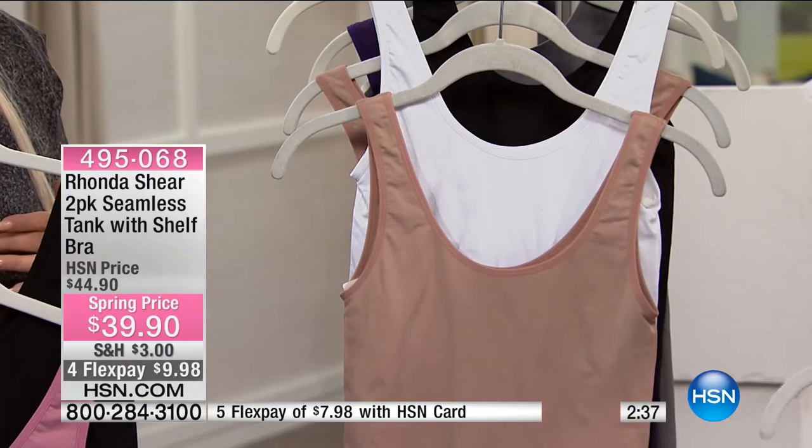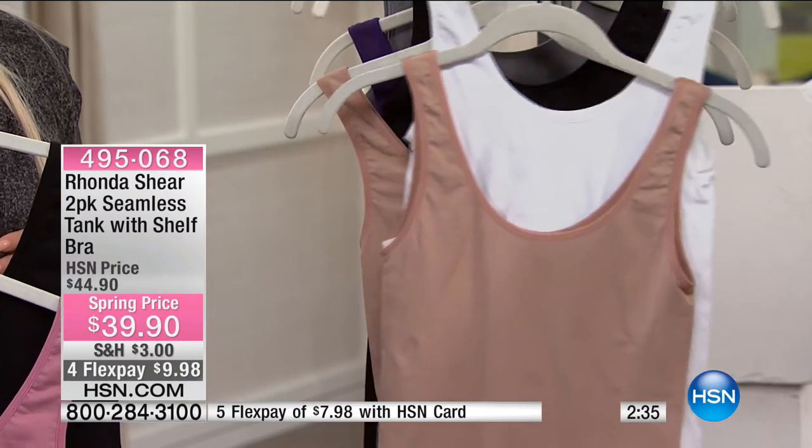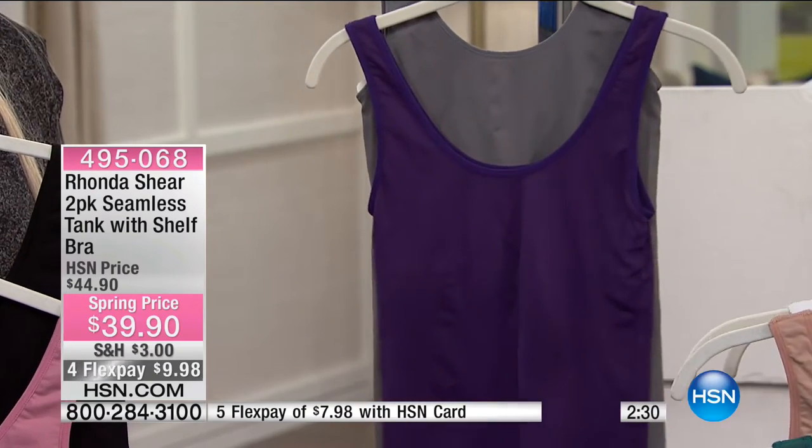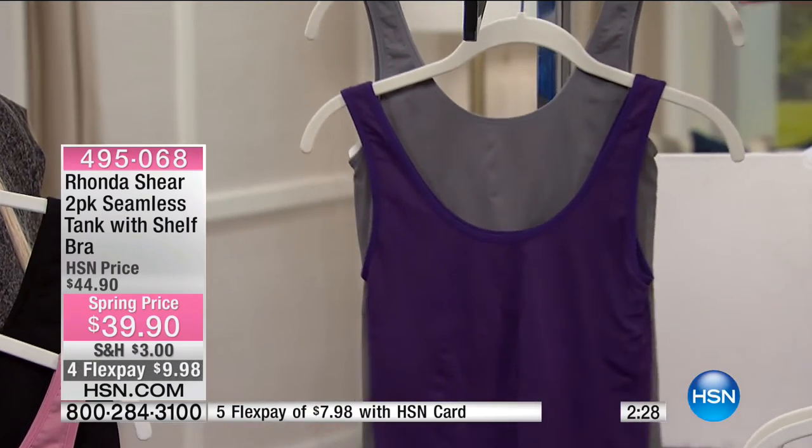Green comes with the nude; nude also pairs with white or black. Your final option is charcoal with purple. These are small through 3X — you shop your top, so they're true to size. All you have to do is step into it or put it on over your head. What size do you wear in a blouse? At HSN, if you're a small, take a small. If you're a 2X, take a 2X — it's easy and comfortable.